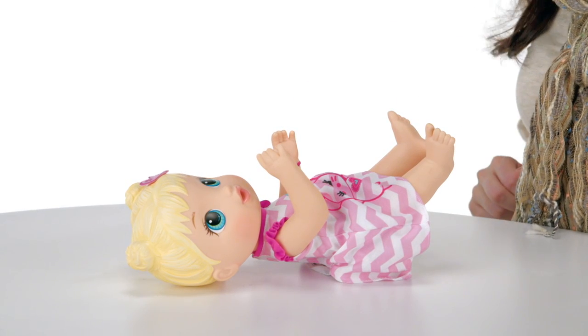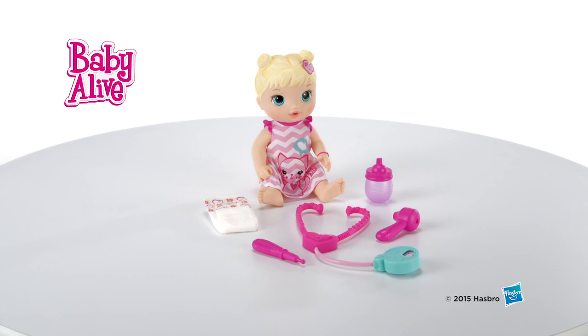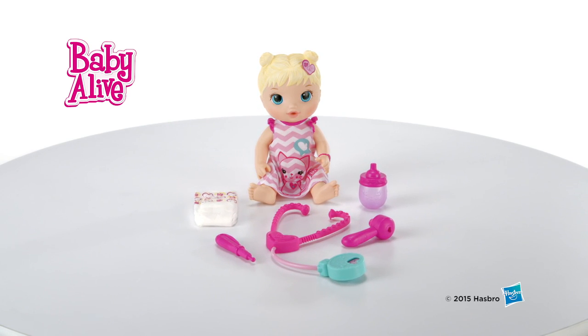There! Better already! Each doll is sold separately. The Baby Alive Better Now Bailey doll from Hasbro.